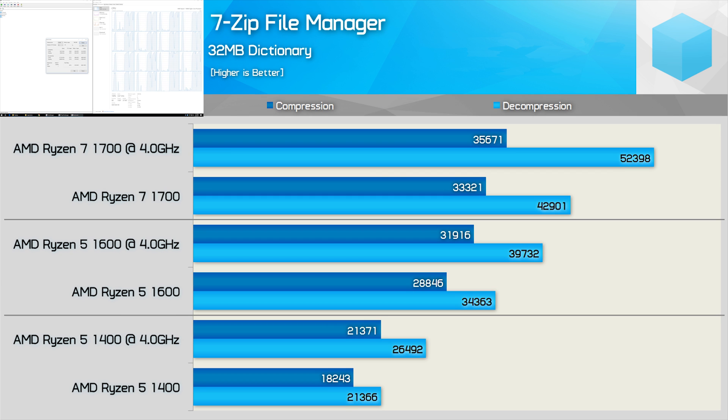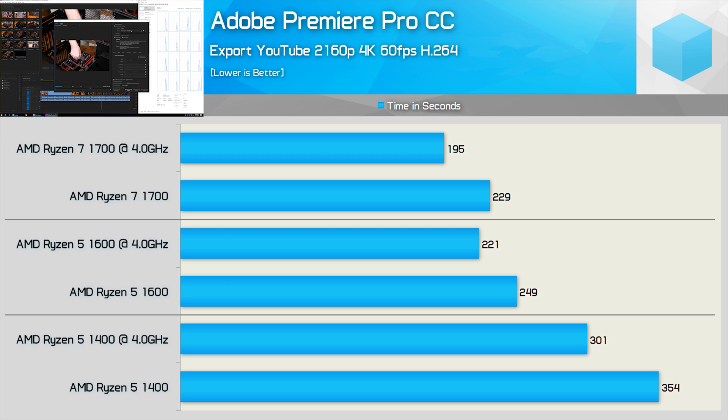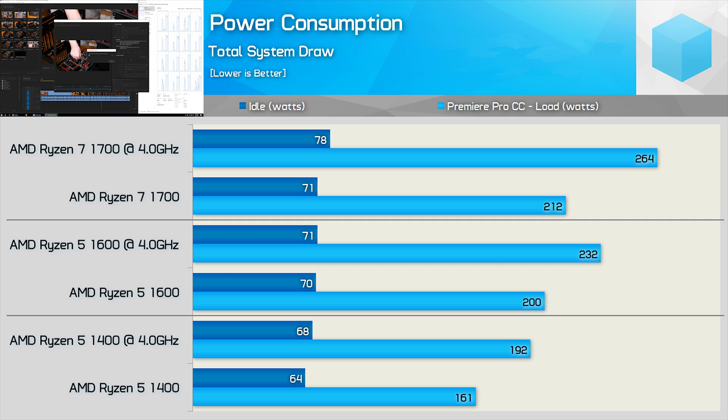7-zip scales well with extra cores — the 1600 is 50% faster than the 1400, though the 1700 is just 32% faster than the 1600 in decompression and only 12% faster in compression. In Premiere Pro, the 1600 was 36% faster than the 1400, but the 1700 is just 13% faster than the 1600 at 4GHz — meaning even content creators get the best bang for their buck with the 1600. Power consumption increases by 14% moving from 1600 to 1700, closely matching that 13% performance boost.